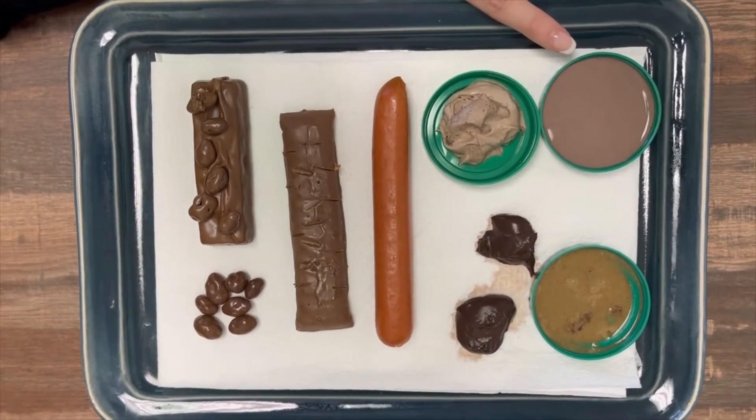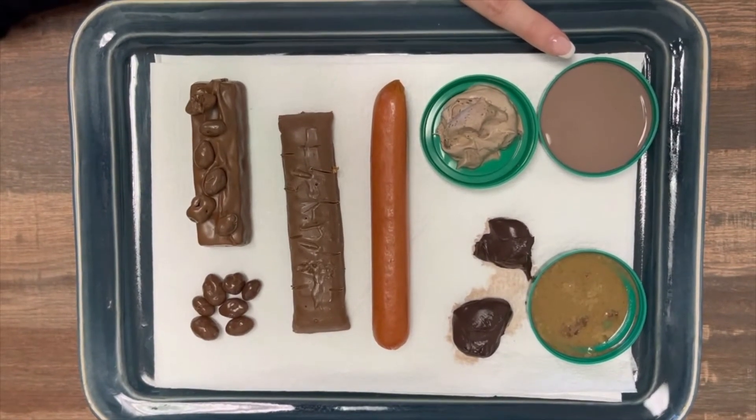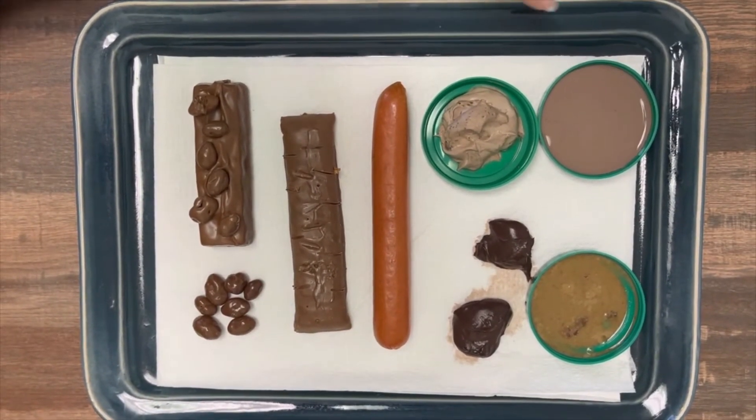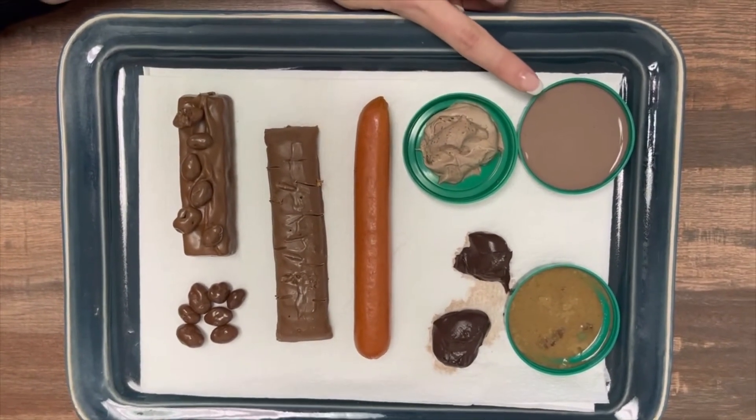The next one is what we would call Type 7. It is watery, has no solid pieces, and is entirely liquid. So these ones are going to be our diarrhea-esque, abdominal discomfort-type stools.